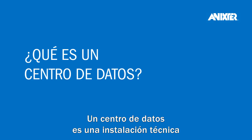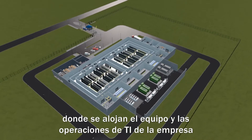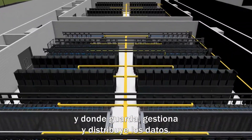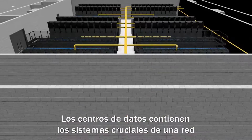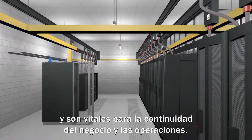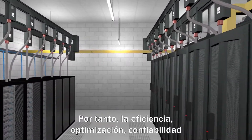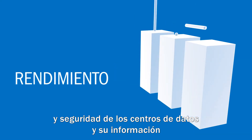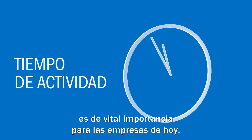What is a data center? A data center is a technical facility that houses an organization's IT operations and equipment, and where it stores, manages, and disseminates its data. Data centers house a network's most critical systems and are vital to business continuity and operations. Consequently, the efficiency, optimization, reliability, and security of data centers and their information is of critical importance to today's businesses.